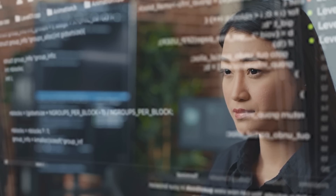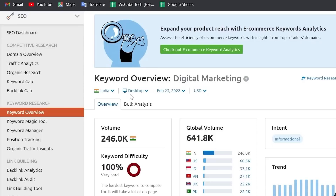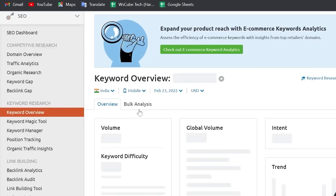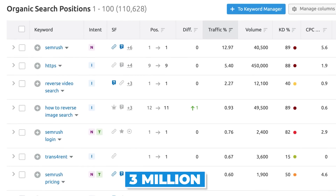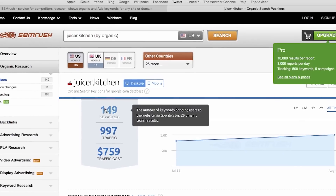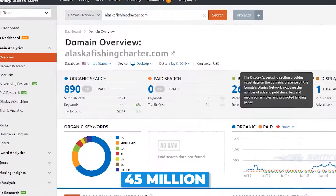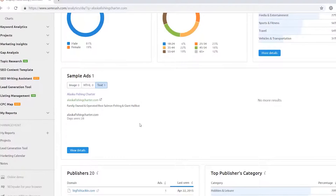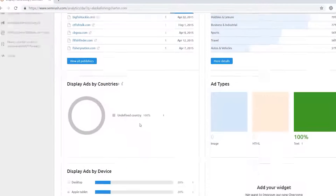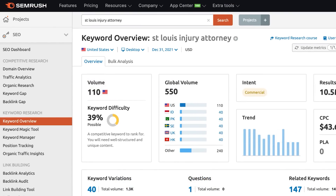SEMrush uses a live-update algorithm to update all its databases daily, weekly, or monthly. The more popular the keyword, the more frequently it is updated—for example, they update 3 million keywords every day in their US database alone. The SEMrush rating is a personalized rating assigned to each of the more than 45 million domains tracked by SEMrush, calculated based on the domain's visibility in organic search rankings for over 100 million keywords.